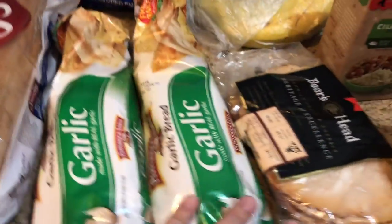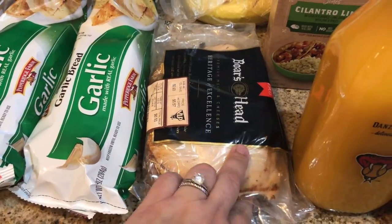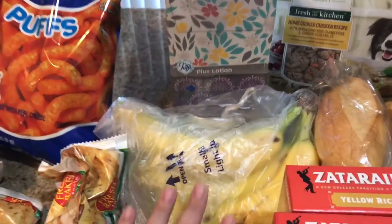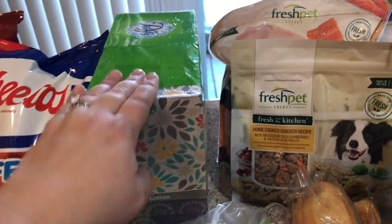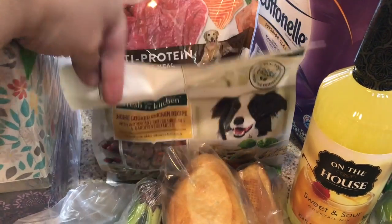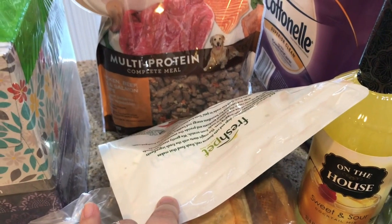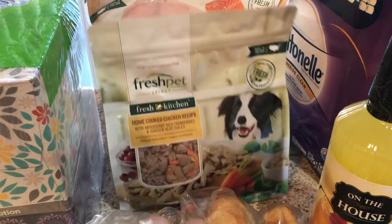I got some garlic bread for some pasta we're having a couple times, some chicken breasts and some ham for sandwiches. I also got some bananas, some puffs with lotion Kleenex, and dog food. I got them the home-cooked chicken and the salmon and beef I think it is and chicken, so they like both of those.